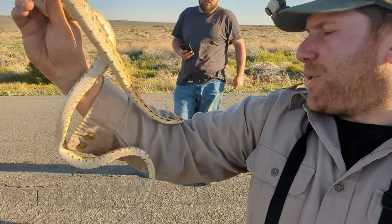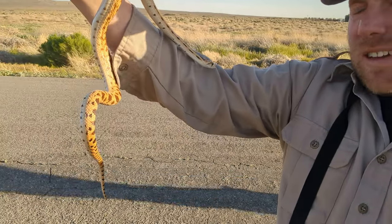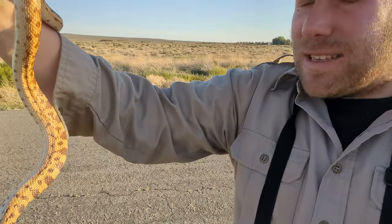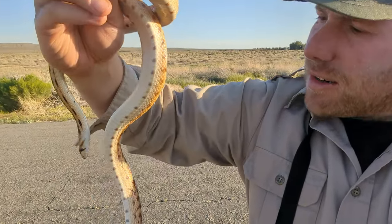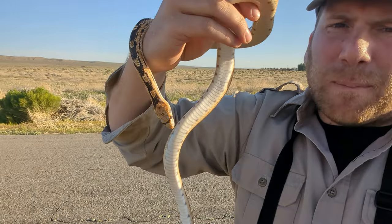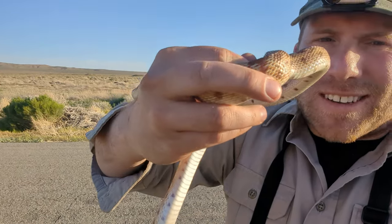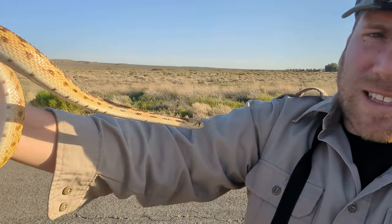Check out this beautiful Great Basin gopher snake. Our group just cruised this on the roads out here — it is just beautiful. I was not in the car to see it, but our group saved it for us and we got a great look. Really, really beautiful snake. There are snakes moving, so we can't stick with it too long.